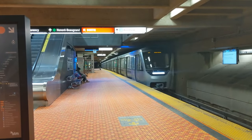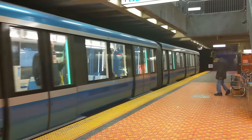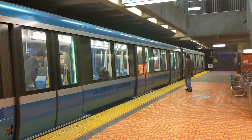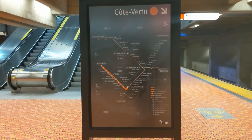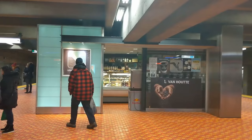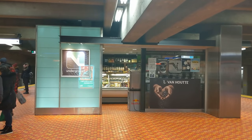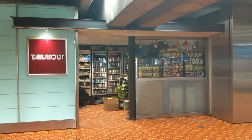This level has a lot of trains coming in and out too, similar to the level we were on. On this level, you can find trains heading towards Côte-Vertu on the orange line and Angrignon on the green line. This level has a very similar layout as the level above, featuring a café, a convenience store, and maps.